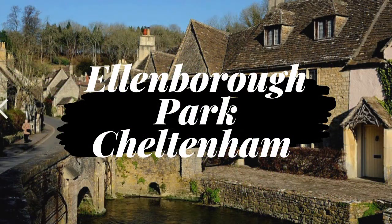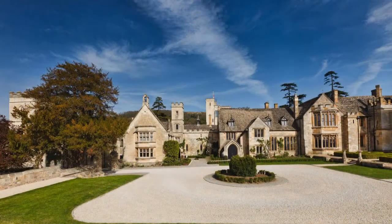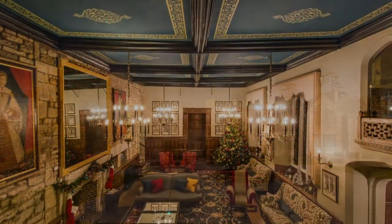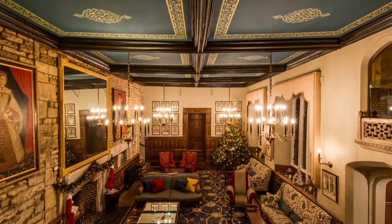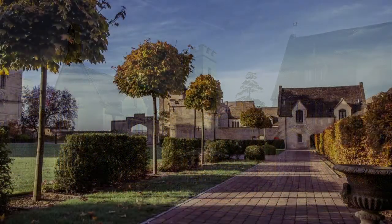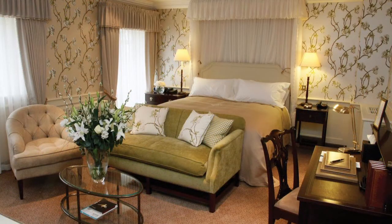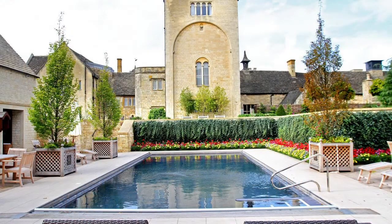Next, we're going to be heading to Cheltenham, where we're going to be taking a look at the beautiful Ellenborough Park. Ellenborough Park is a magnificent 15th century English country estate with a luxury spa and beautiful grounds, perfectly situated on the edge of the Cotswolds, just a short drive from Cheltenham town centre. This is the place to live out your fantasies of grandeur, for a little while at least. Built from classic honey-hued Cotswold stone that radiates in the light, these magnificent surroundings are the place to escape reality. That is why Ellenborough Park is one of the prettiest hotels in the Cotswolds.